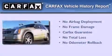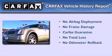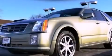Not to mention that this Cadillac qualifies for the Carfax buy-back guarantee. Call or visit us right now and arrange your test drive today.